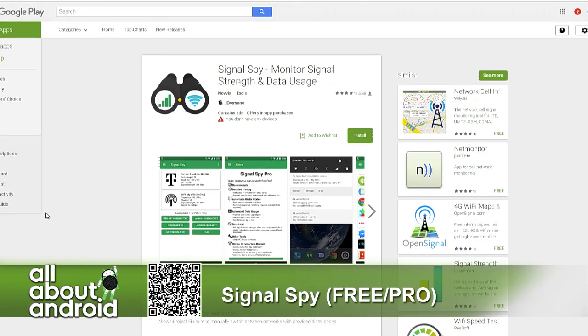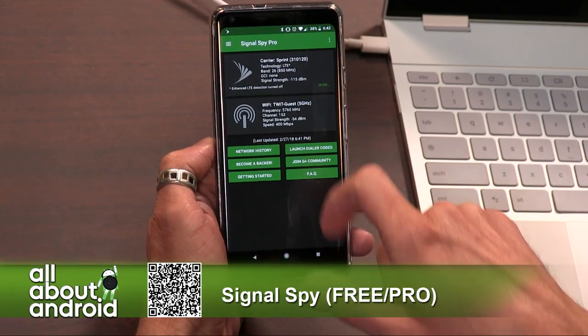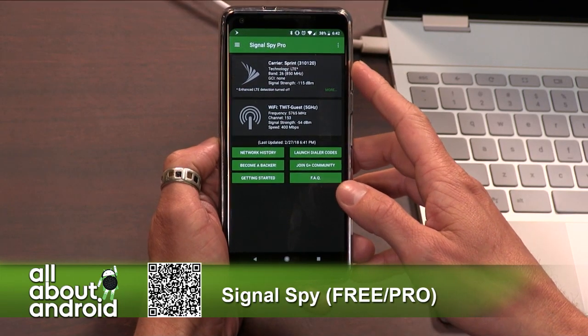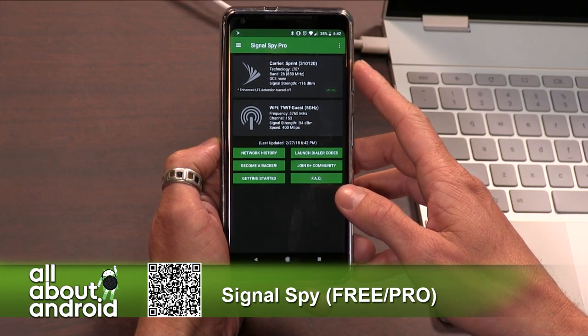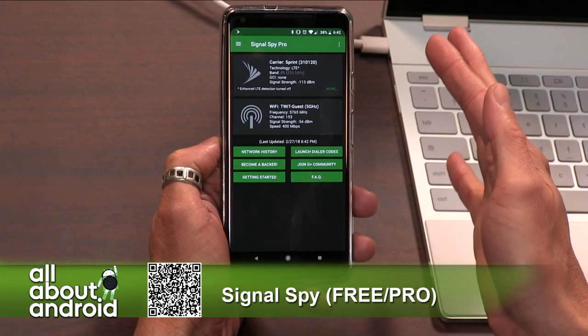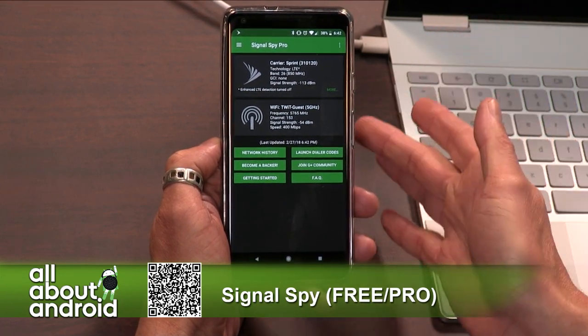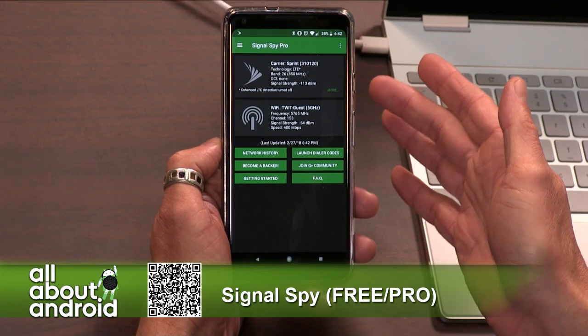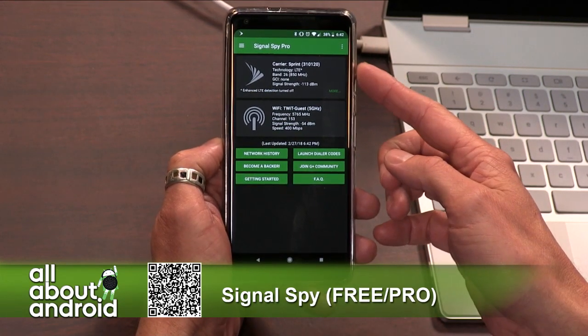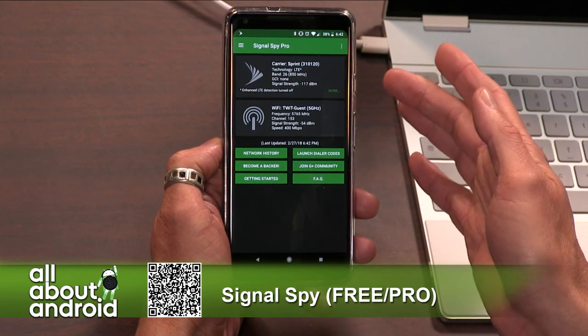I'm going to go ahead and launch the app. So what it shows me right now is the carrier that I'm connected to. Currently I'm connected to Sprint. That's been very interesting to me because Fi automatically switches between T-Mobile and Sprint, and I think U.S. Cellular, depending on which one you have the best connectivity with. And I've noticed myself through this app connected to Sprint more than T-Mobile, and I'm not sure that I expected that.